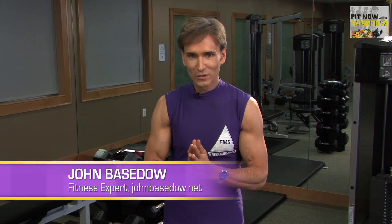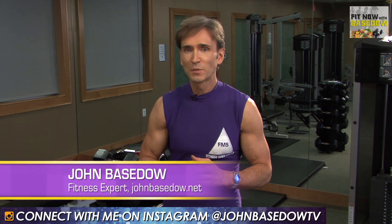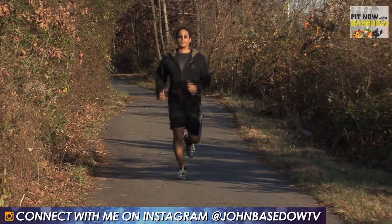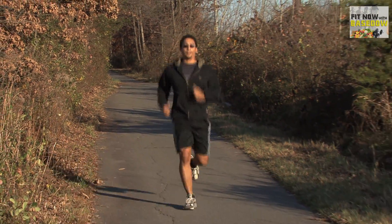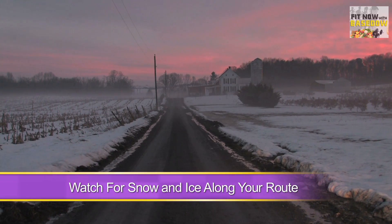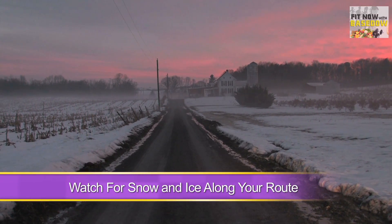Even though the weather is cold outside, you don't have to be cooped up inside the gym. Exercising outside keeps your routine fresh and doesn't come with a gym membership's price tag. But winter conditions can make it a little tough. By following these simple tips, you'll be ready to take on the cold climate and enjoy your daily routine. When heading outside, make sure you watch out for snow and ice along your route. Nothing puts a cramp in your run like a nasty spill.